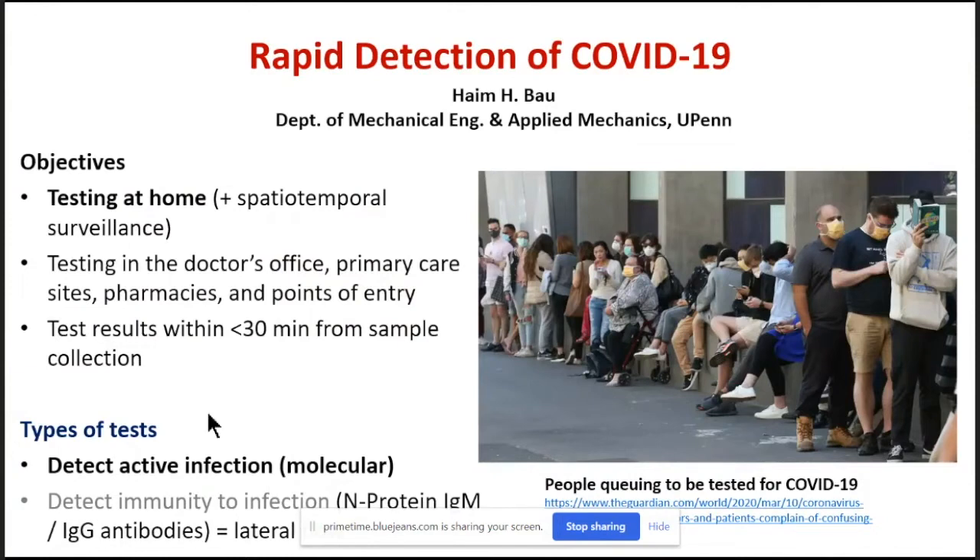One of the other issues is that given the rate of infection, it's probably impossible to meet demand with existing laboratory facilities and might be impractical to do so. So what are the possible tests that one can look at?